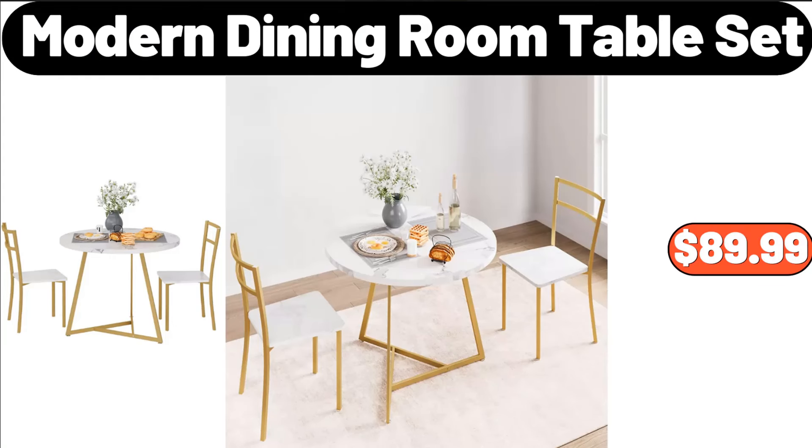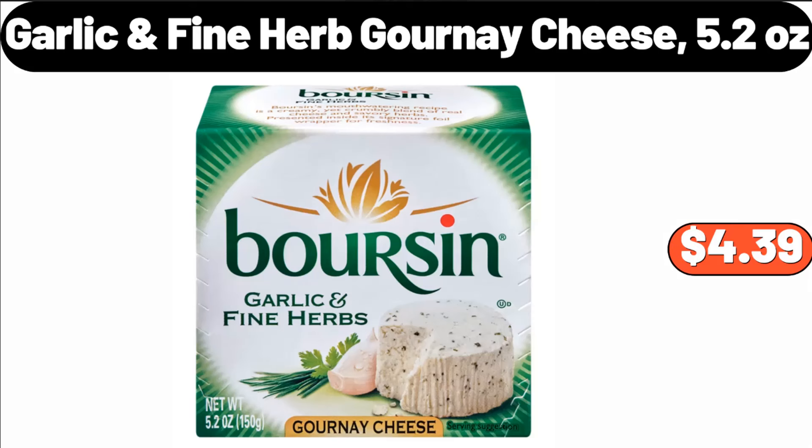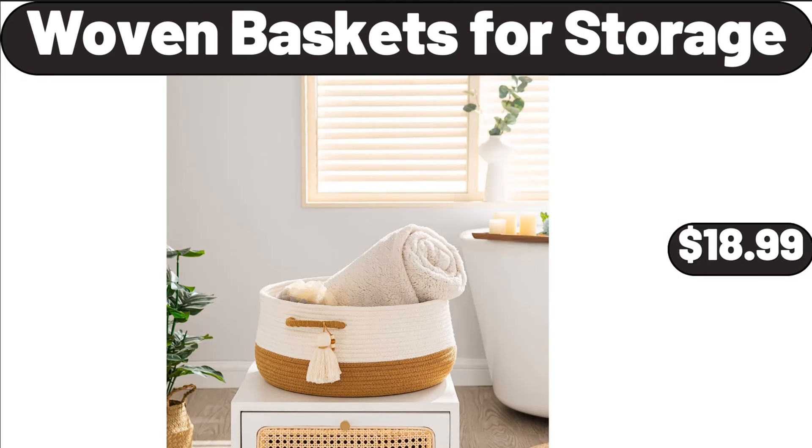Modern Dining Room Table Set, $89.99. Industrial Ladder Shelf, $64.99. Garlic Fine Herb Gournay Cheese, 5.2 Ounces, $4.39. Woven Baskets for Storage, $18.99.